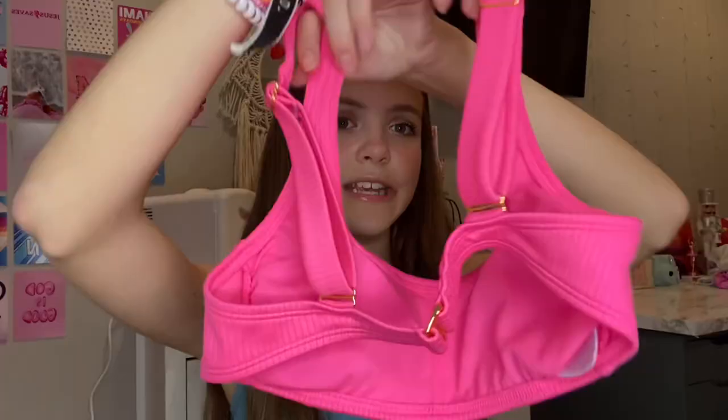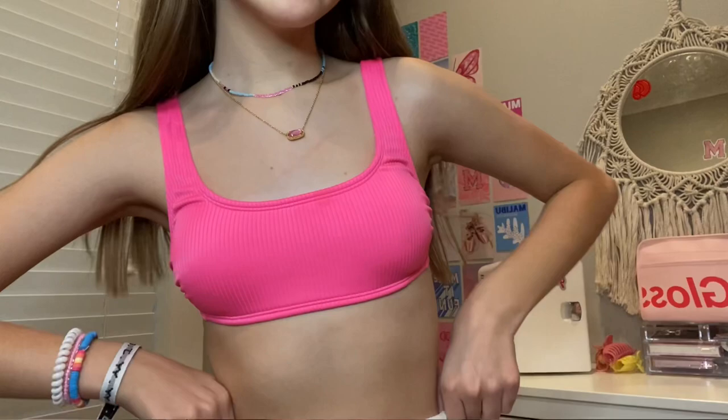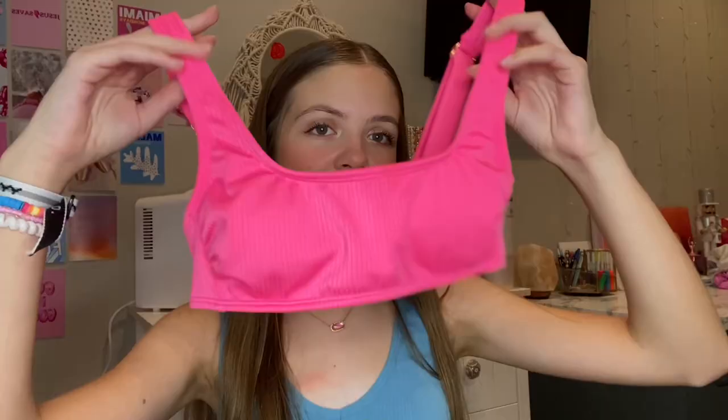The first swimsuit I got at Target is this Wild Fable pink bikini. If you know me, you know I love square-neck styles and ribbed swimsuits, and I love hot pink — so when I found this I was obsessed. I love the gold adjustable hardware too. It has all my favorite colors and my favorite design, so I absolutely love this swimsuit.